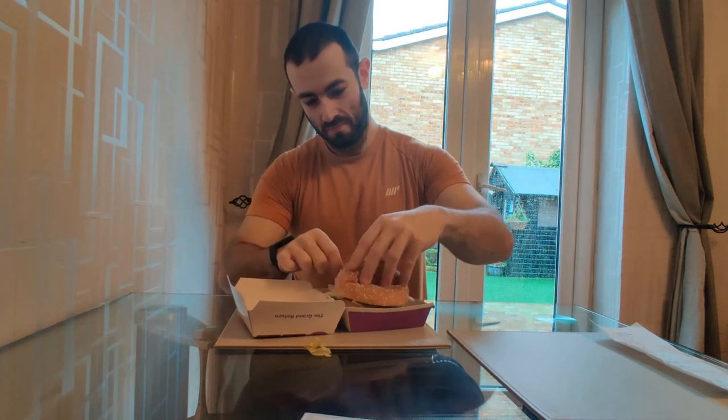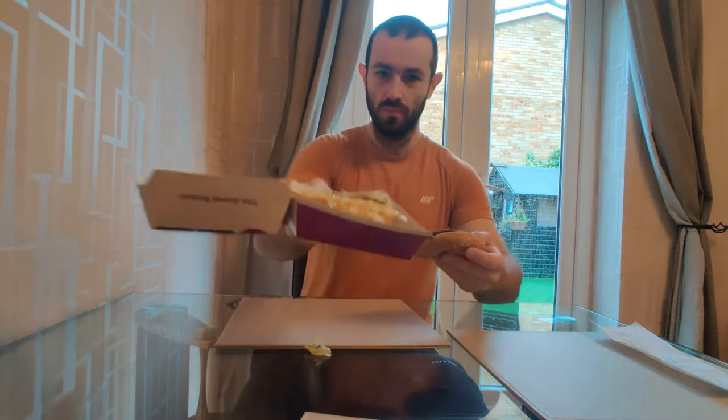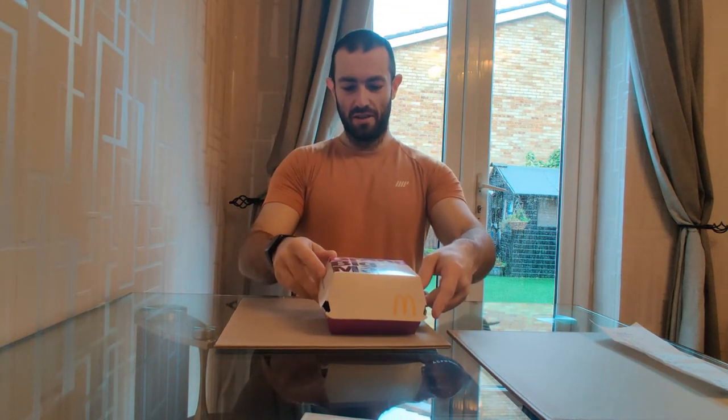Look at that — you get two bottom buns, top bun, two patties which look a bit dead and have a hole in them, lettuce, Big Mac sauce somewhere in there... there it is, whoo! Big Mac sauce, lettuce, gherkins, all sorts.